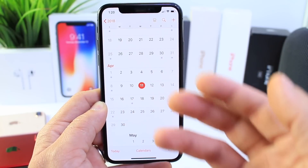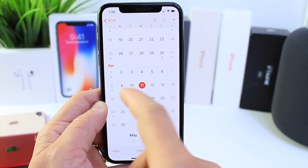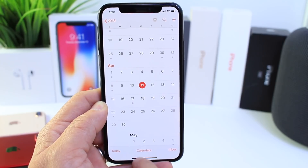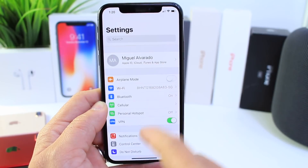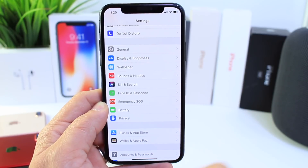So iOS 11.4 beta 2 could be released anywhere between the 16th or the 17th of next week. That's when we can expect the beta, so let's talk about some of the new features and things we hope to see with this new beta.